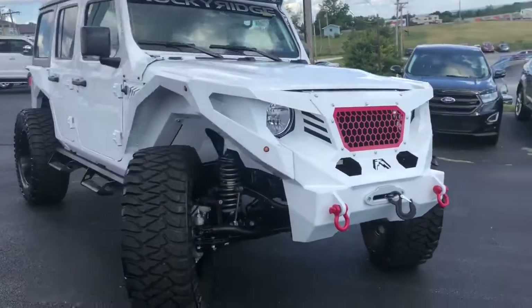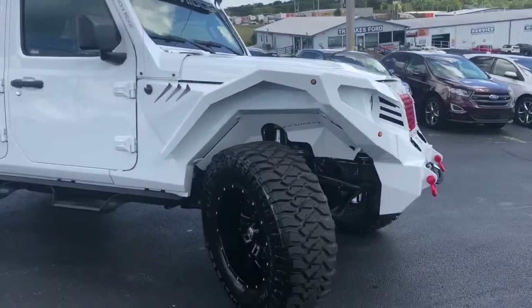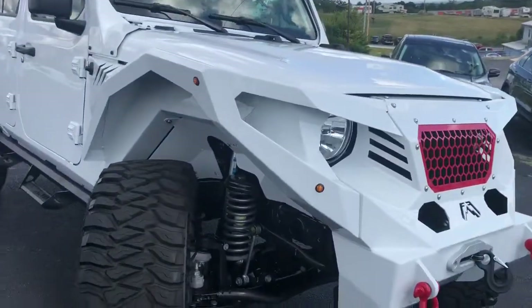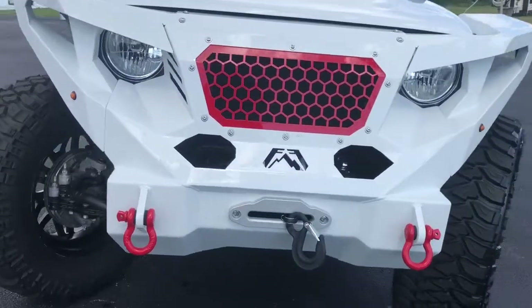It's got 37 inch Mickey Thompson tires, 3 inch lift, 20 inch wheels, and of course it has the custom front end with winch.